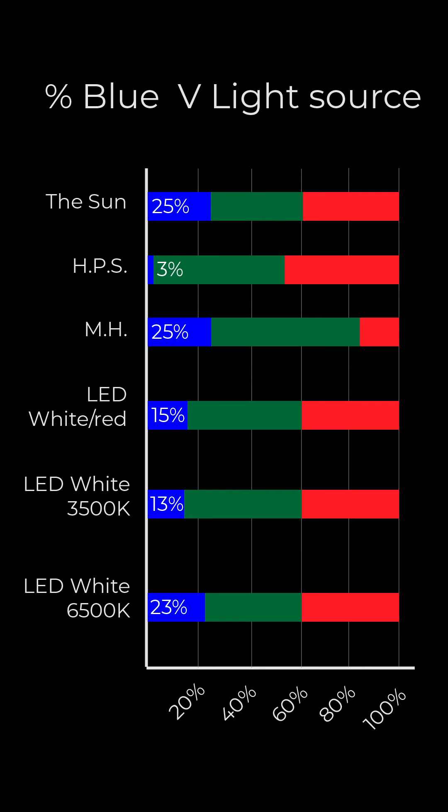Now with the use of LEDs, most grow light sources have about 15% blue in the spectrum, and this is enough to provide nice and short, dense growth, but not too much that it'll reduce the potential yield. Blue is essential for grow light spectrum, but like a lot of things, not too much and not too little.